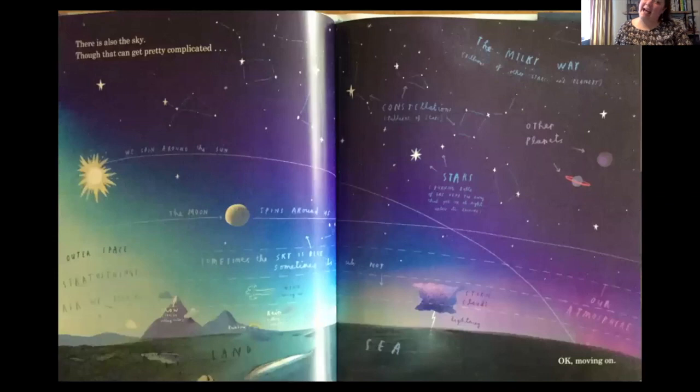There is the sky, though that can get pretty complicated. On this page, they talk about the Milky Way, the atmosphere, constellations, stars, how the sun and the moon work, other planets, the clouds, and weather.